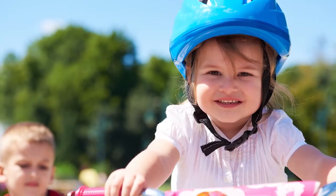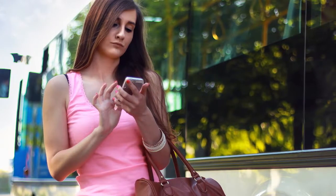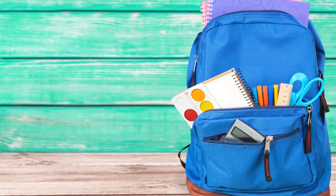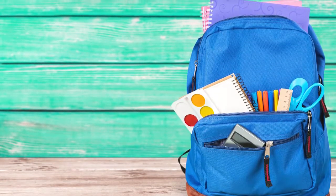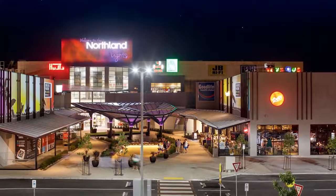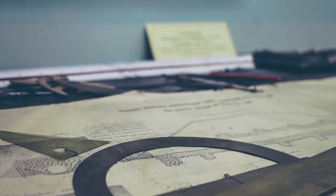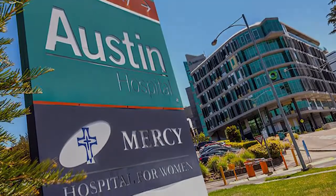Stroll to nearby Shelley Park or Malahang Parade Reserve and super convenient to public transport, St. Pius X Primary School, Rosanna Primary School, Northland, while only a short drive to La Trobe University and Charles La Trobe P12 College, Our Lady of Mercy College and the Austin and Mercy Hospitals.